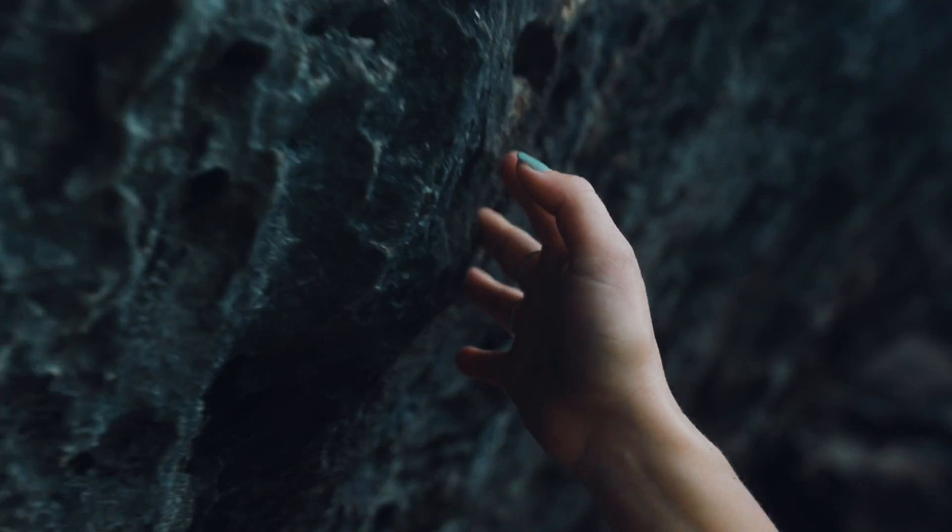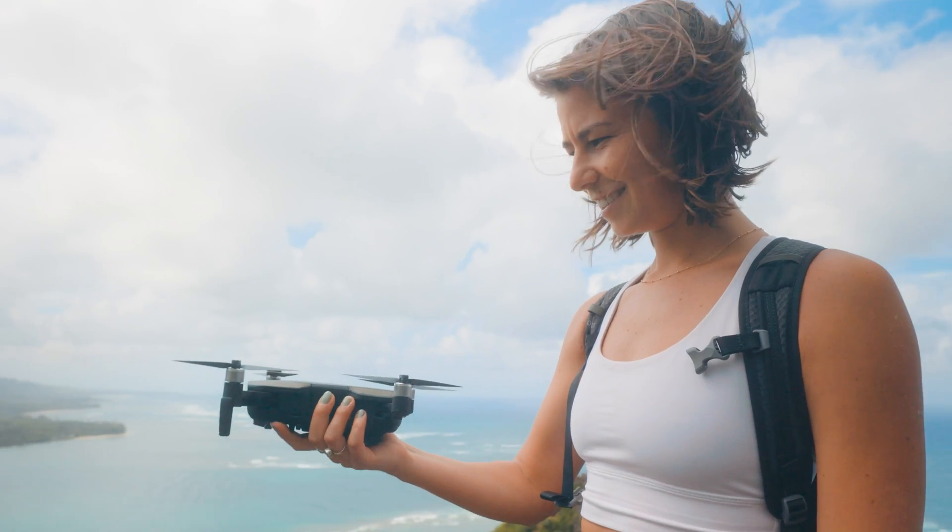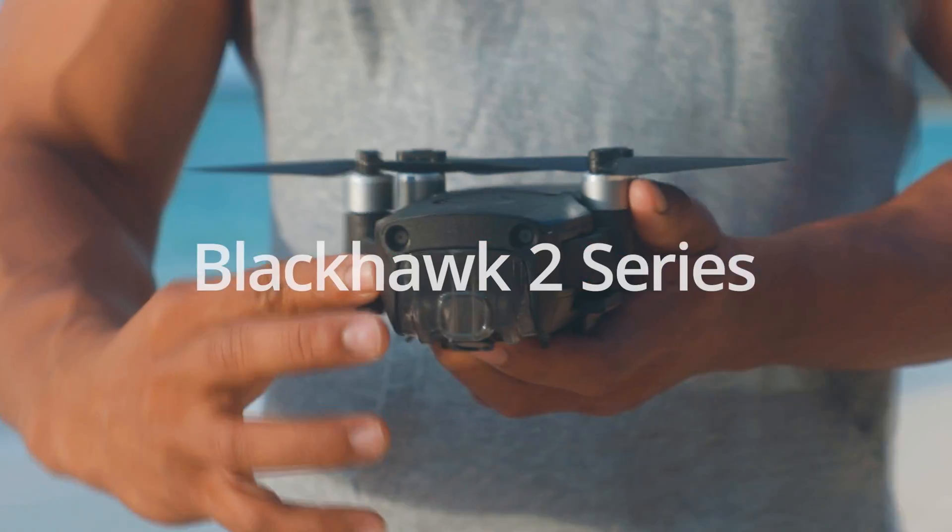It's a new age for EXO and a new era for drones. Introducing the Black Hawk 2 series.